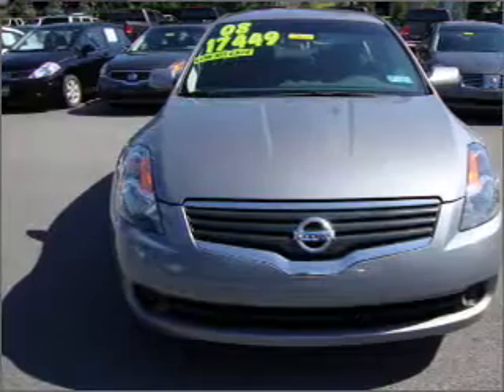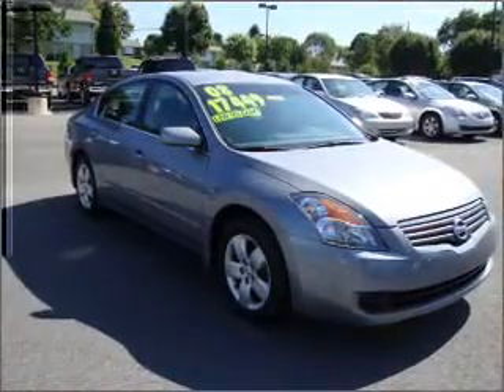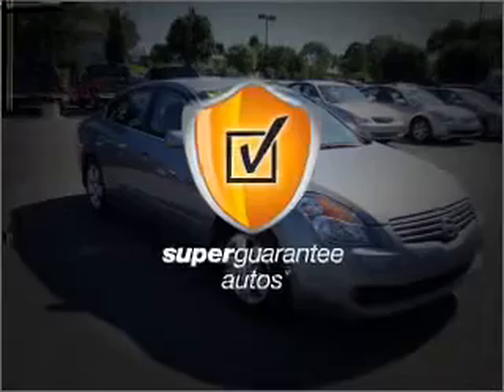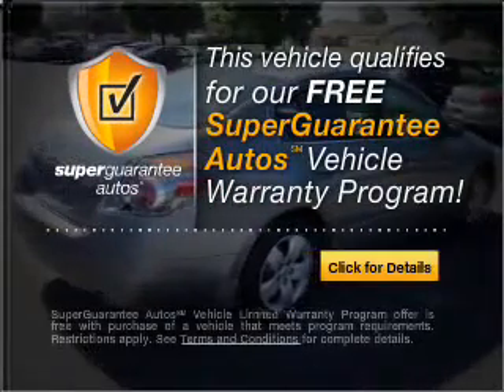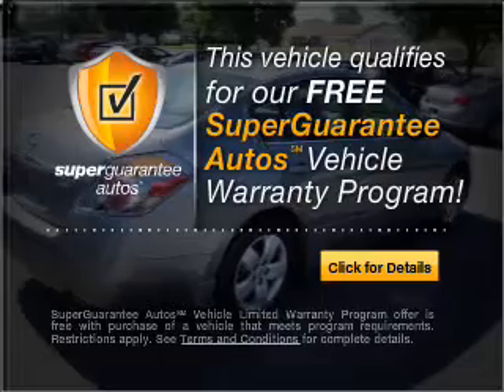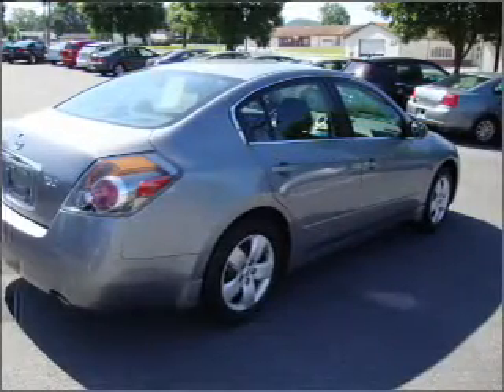With an efficient four-cylinder engine that responds smoothly to its automatic transmission, this vehicle qualifies for our free Super Guarantee Autos Vehicle Warranty Program. Buy a vehicle and get a free warranty from us only at EveryCarListed.com.